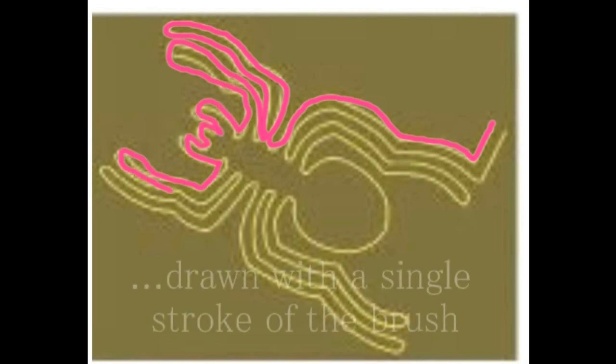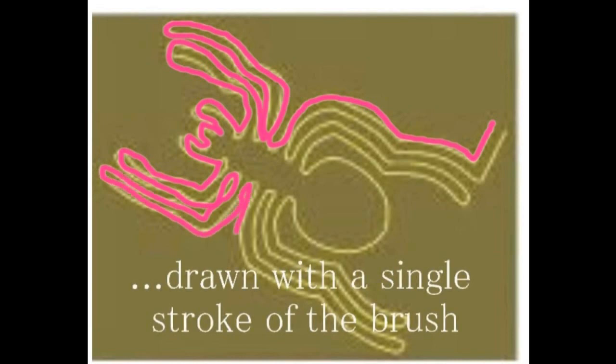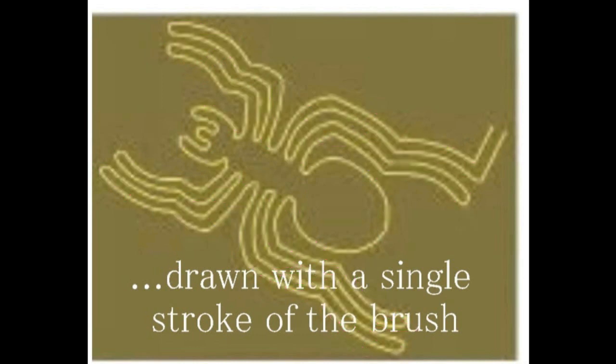I'd like you to confirm this single-stroke characteristic using the Cloud drawing as an example. There is an entry point, and the line continues unbroken in a single stroke. This is the defining feature of the Nazca geoglyphs. Why single-stroke? When you apply my theory to this single-stroke method, I believe you will understand.